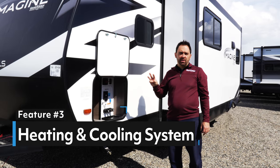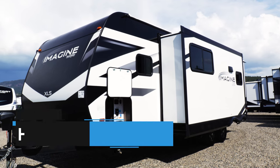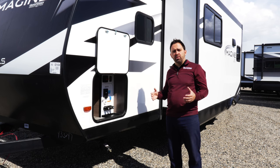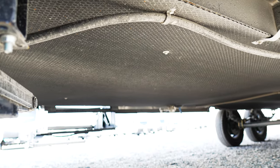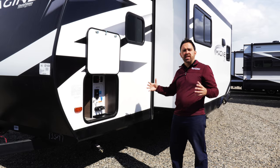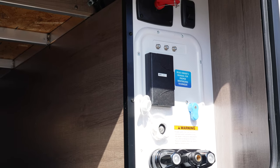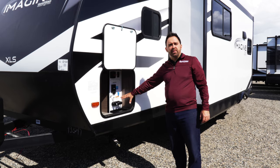The third feature is the heating and cooling system. This trailer has the Arctic Four Season Protection Package to keep the trailer cooler in the summer and warmer in the winter. Part of that package is a heated subfloor. Your tanks are all suspended so you have more heat going around them to extend the season. All of your dump valves are in the pass-through area to keep them contained away from the elements.